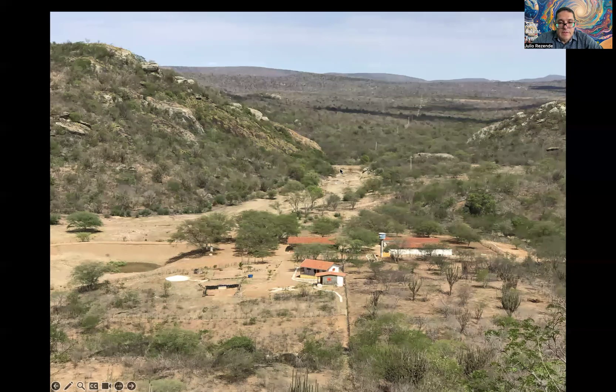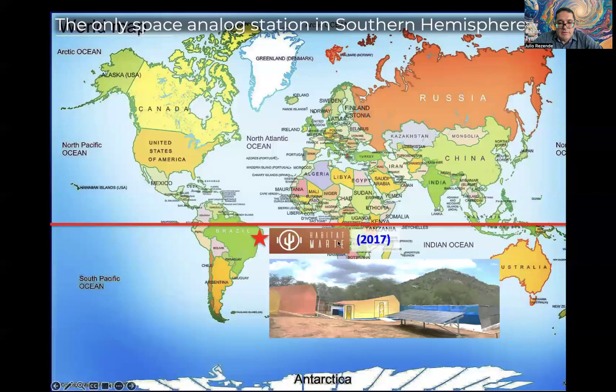It is also possible to see some water — a reservoir — with one of them almost completely empty. And we are the only space analog station in South America and the Southern Hemisphere.